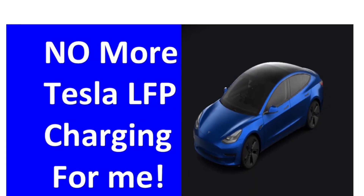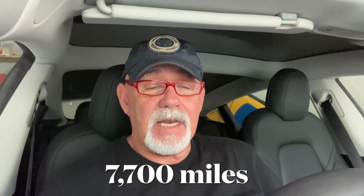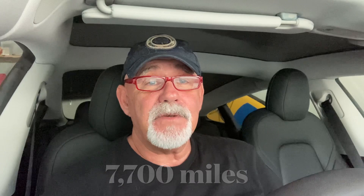I have an update for you on the video I did a few weeks ago, which was called 'No More 100% LFP Charging for Me', and that was very popular. My Tesla Model 3 has an LFP battery which we bought last December, and it's done 7,700 miles. Originally it had a range of 263 miles when fully charged, and over the 10 months that we've had it, it's declined to 257 miles.